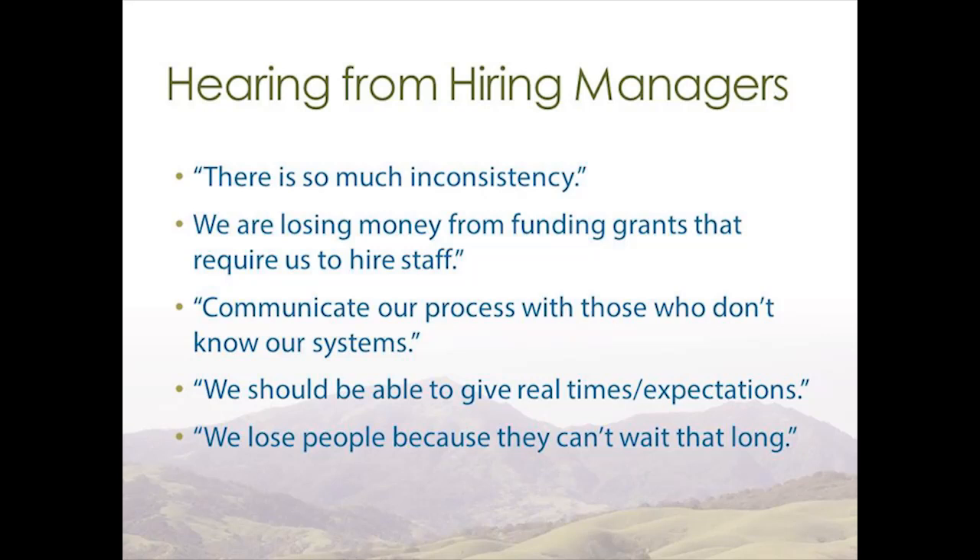We also talked to the hiring managers. Themes included: 'We're losing money from funding grants that require us to hire staff,' and 'We lose people because they can't wait that long.' What we're really hearing is that the relationships needed to hire qualified candidates to perform critical services in our communities are delayed, and we're not able to fulfill our directives to serve very vulnerable communities.